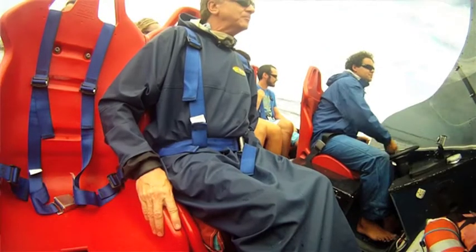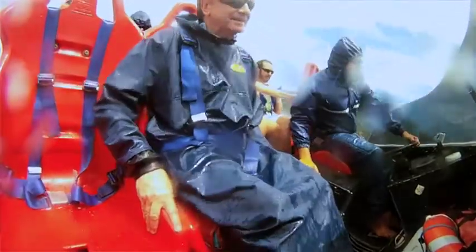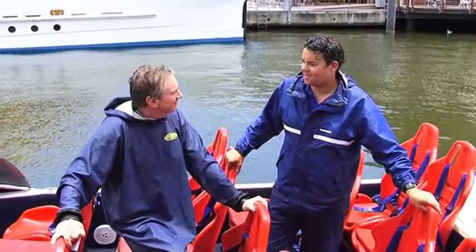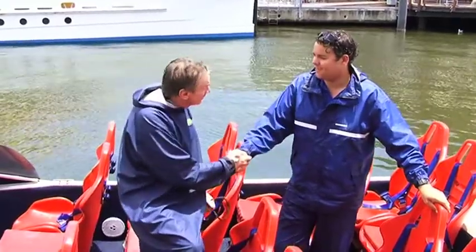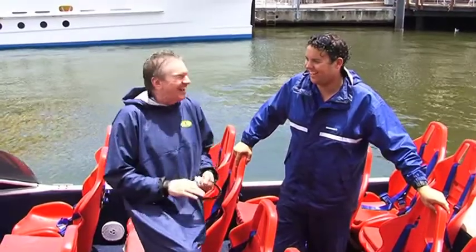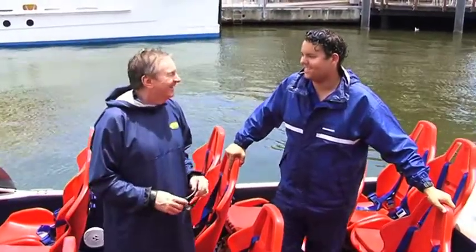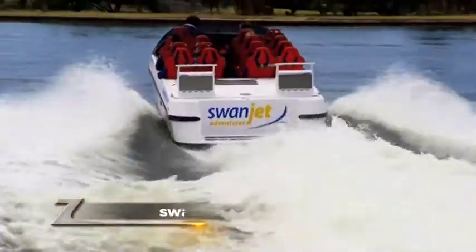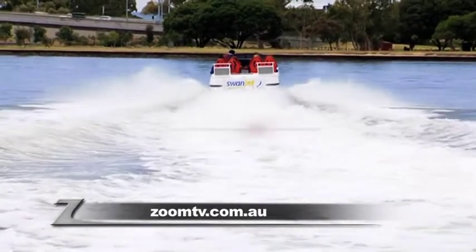You do the heli tours too — you link up a helicopter and the boat. We run helicopter tours from Burswood which do a tour over the city and also up the beaches along the coast, which is a great way to see the city. It's a really good thing to do. And the great thing about it is you don't get wet — well, only a little bit. We always advise people to bring something they can get a little bit wet. For the thrill of your life, contact Swanjet Adventures — go to swanjet.com or follow the links from zoomtv.com.au.